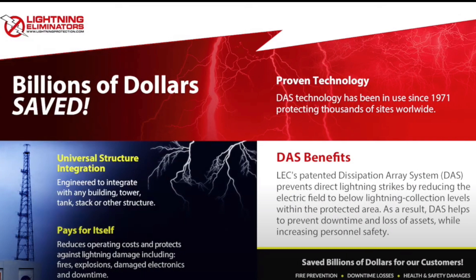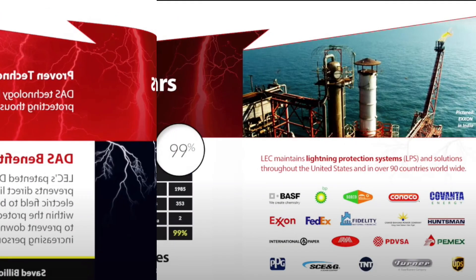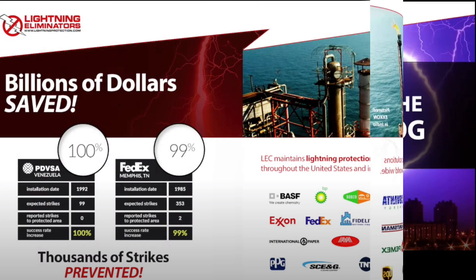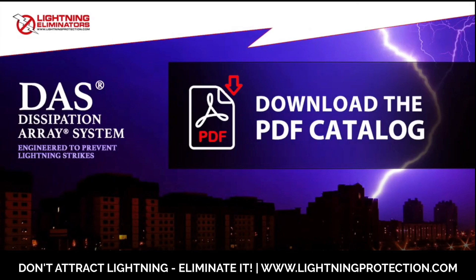Moreover, it pays for itself by reducing operating costs and protecting against lightning damage, including fires, explosions, damaged electronics, and downtime. LEC has saved our customers billions of dollars and prevented thousands of strikes. We maintain lightning protection systems in over 90 countries and throughout the United States. Don't let lightning strikes damage your facilities and other assets — get started with a Dissipation Array System today. Contact your local Lightning Eliminator Engineer now.